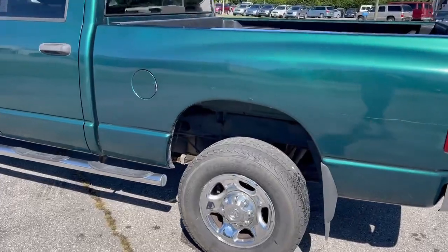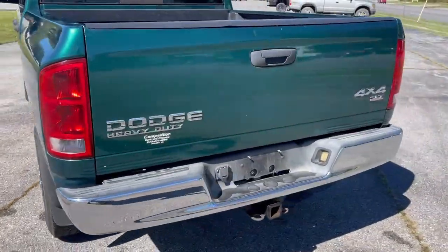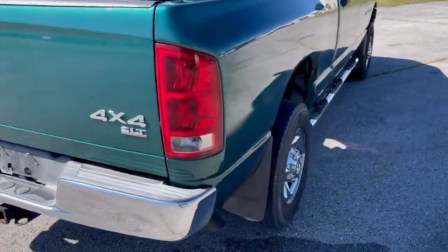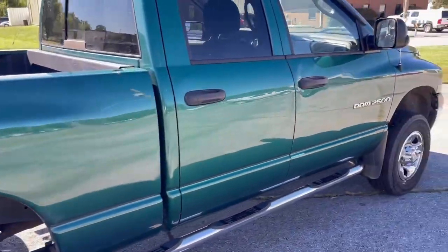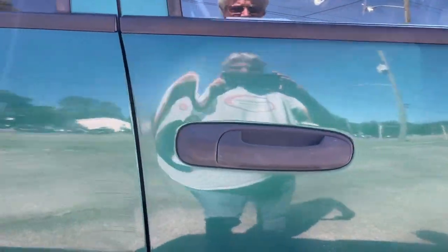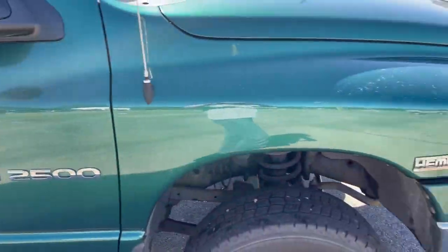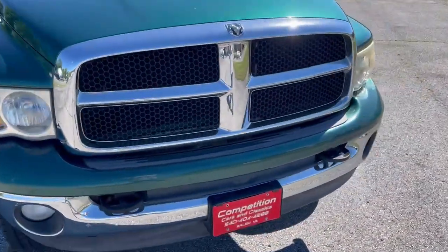Truck has a little bit of rust around the rear wheel well — there are a few bubbles. Same on the passenger side, a few bubbles. Has a dent right at the door handle, a little dent — hard to see in the video. Truck can be painted at some point.